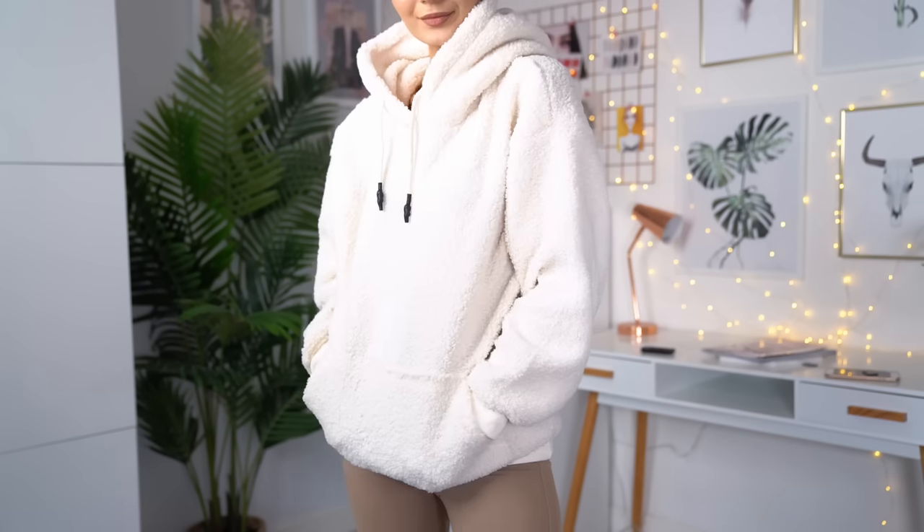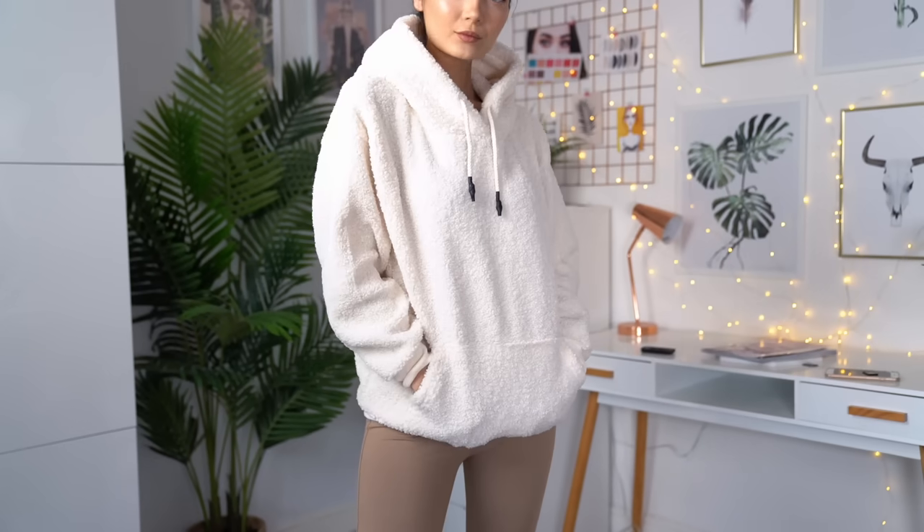This doesn't actually say what brand it's from. I think legally they have to cut out the labels so that is why I can't tell you where this was originally from, but I can tell you that it is really cute and it does have a pocket. I'm obsessed with this. When the weather gets a little bit colder, I would definitely be wearing this.